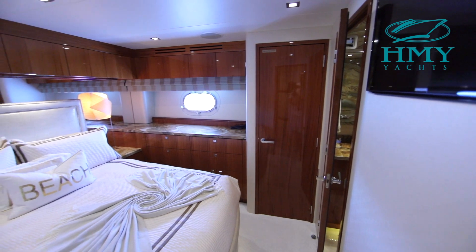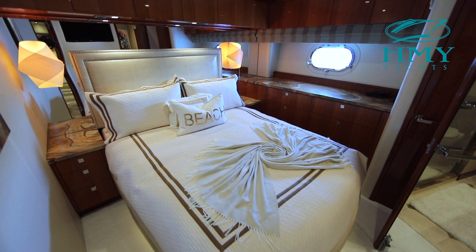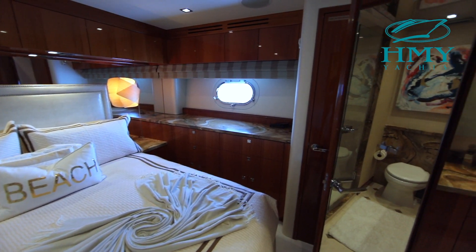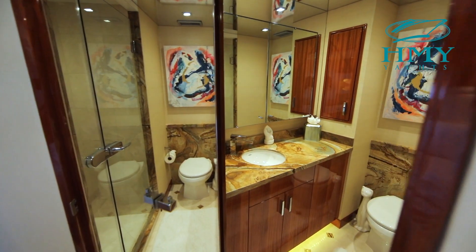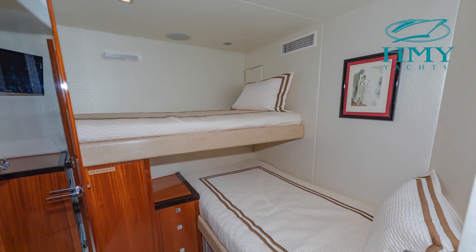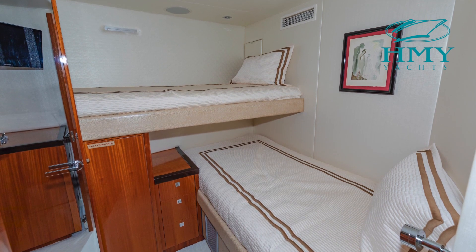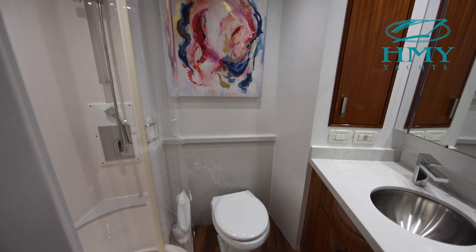Continuing forward to port we have the first of our two VIP staterooms. This VIP stateroom has an island queen berth, nice natural light from the porthole, and an en suite head. Just across the hall to starboard we have a guest stateroom with over and under bunks, beautiful high gloss cherry wood, and an en suite head.